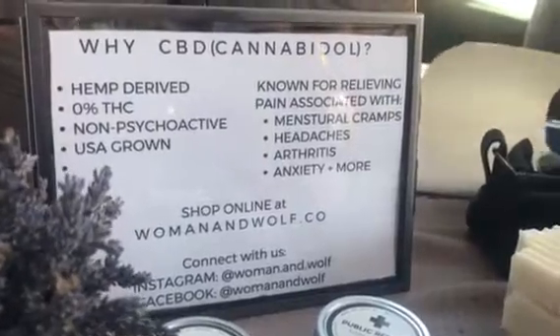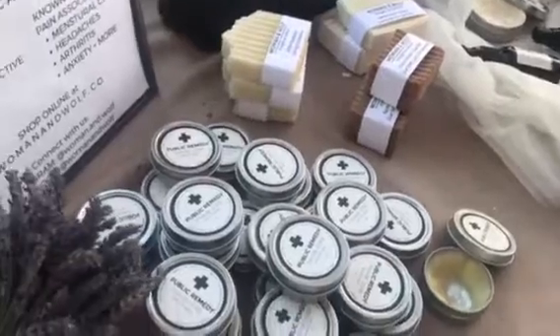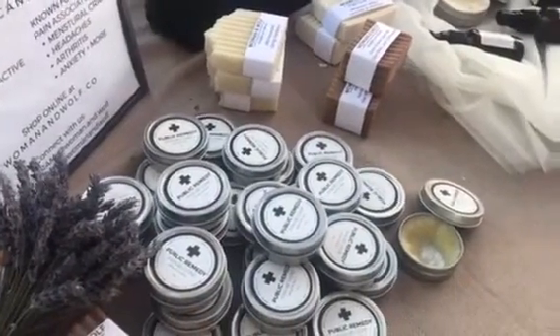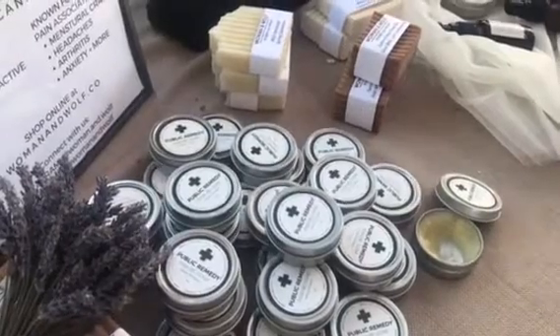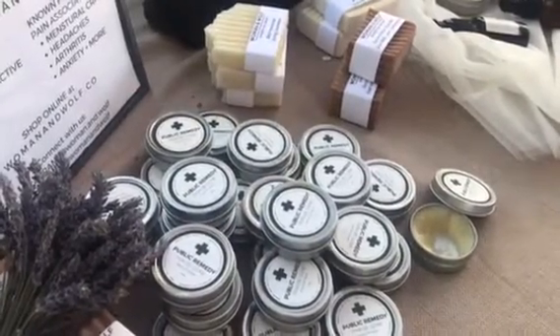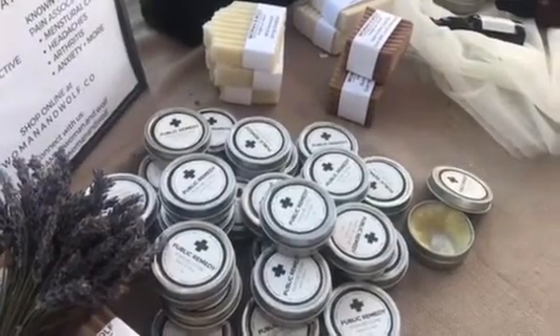I do have a Square so I can take credit cards. You can also find me online at www.womanandwolf.co — with no M at the end. You can shoot me an email through there, or contact and follow me on Facebook to learn about what's new.